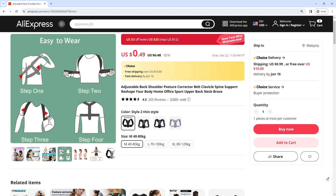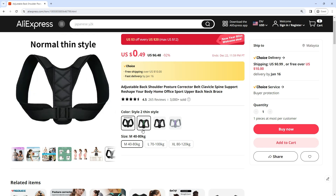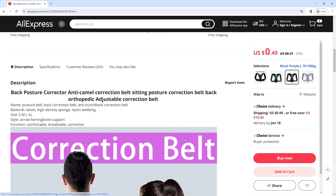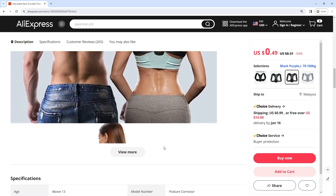Back posture corrector, anti-camel correction belt, sitting posture correction belt, back orthopedic adjustable correction belt. Name: Posture belt, back correction belt, anti-hunchback correction belt. Material: Velvet, high-density sponge, nylon webbing. Size: S, M, L, XL. Style: Arrow herringbone support.